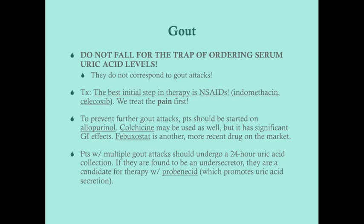For therapy, the best initial treatment is to address the patient's pain. Drugs that reduce uric acid production are useful in chronic gout but are not used for acute care in the ED. When a patient has gout and is in pain, treat the pain first with NSAIDs, which reduce inflammation. You can use indomethacin or celecoxib — prefer celecoxib in patients with a history of ulcer disease, but either is appropriate.